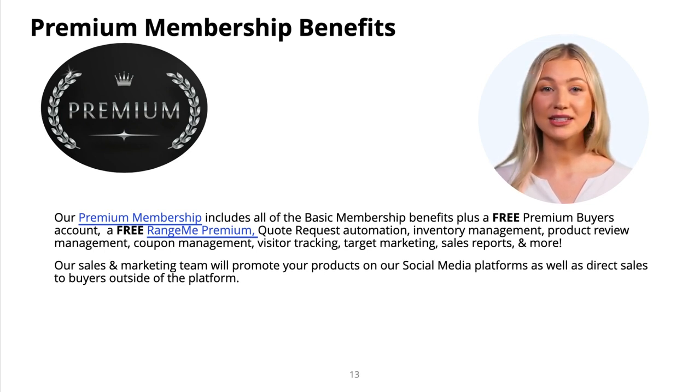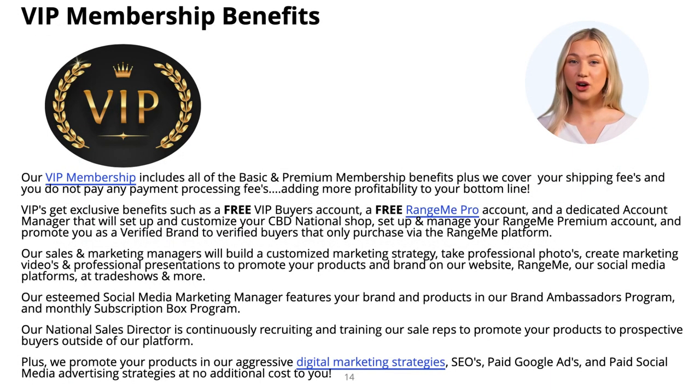With RangeMe Premium, you'll get up to seven times more buyer views as a RangeMe Verified brand. And for our VIP members, we roll out the red carpet with exclusive benefits such as priority VIP sales support, tech support, and remote access support. Plus, we cover your shipping fees and you do not pay any payment processing fees. You'll also receive exclusive marketing support — our team will deploy a customized marketing plan and sales strategy to promote your products and expand buyer visibility. VIP sellers are exclusively promoted by account managers, marketing managers, outside sales reps, affiliates, and brand ambassadors.